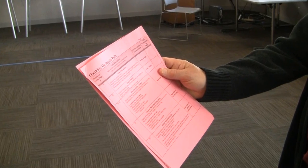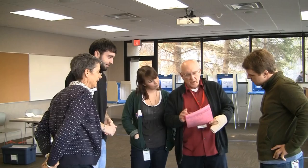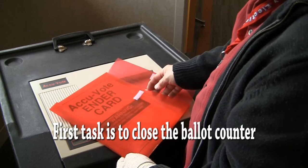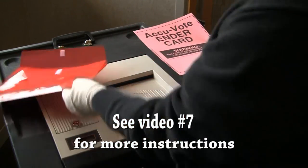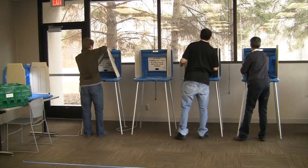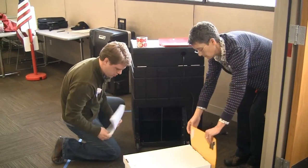To properly close the polling place, follow the red closing instructions located in the red folder. The head judge will assign closing duties as listed on the instructions. The first task that the head judge should complete is the closing of the ballot counter. See video 7 for more instruction on how to close the ballot counter. While the head judge is closing the ballot counter, the precinct judges will complete the following duties.